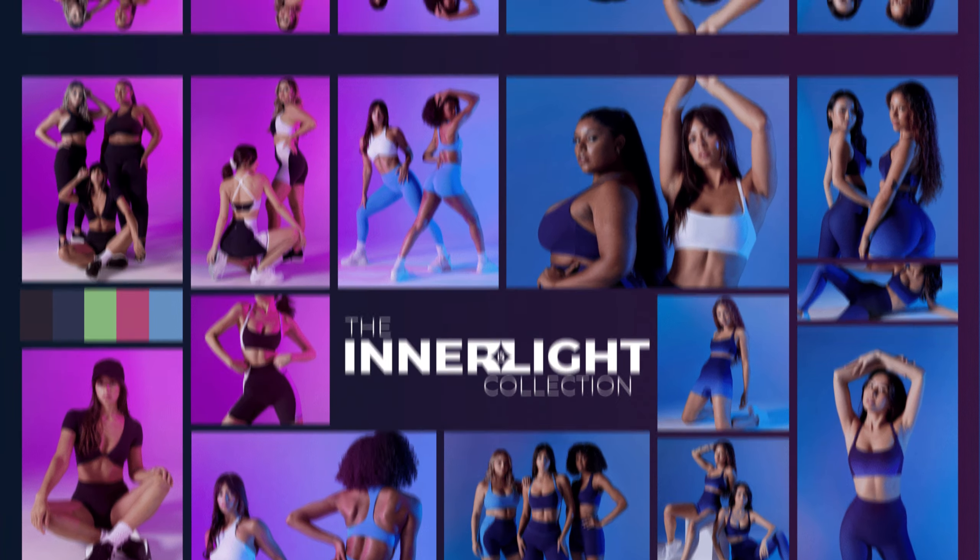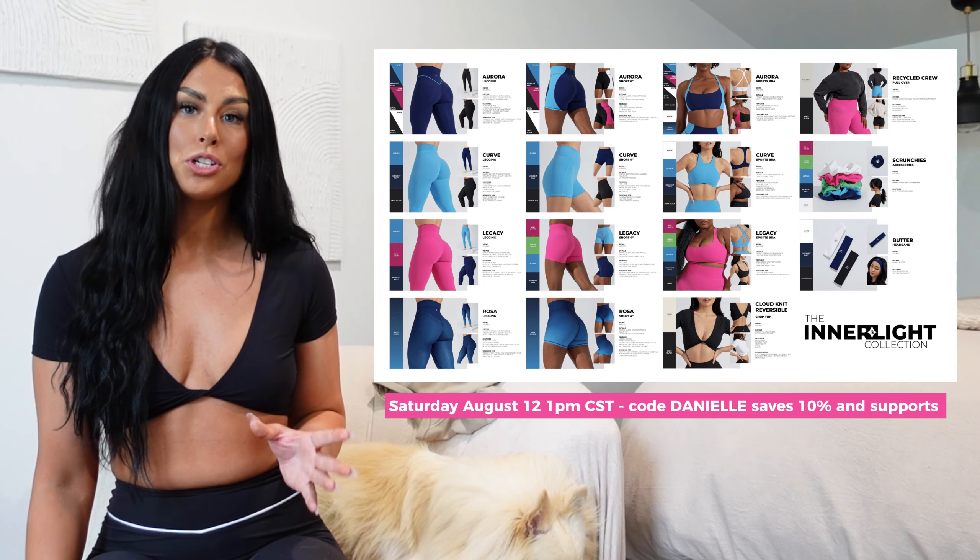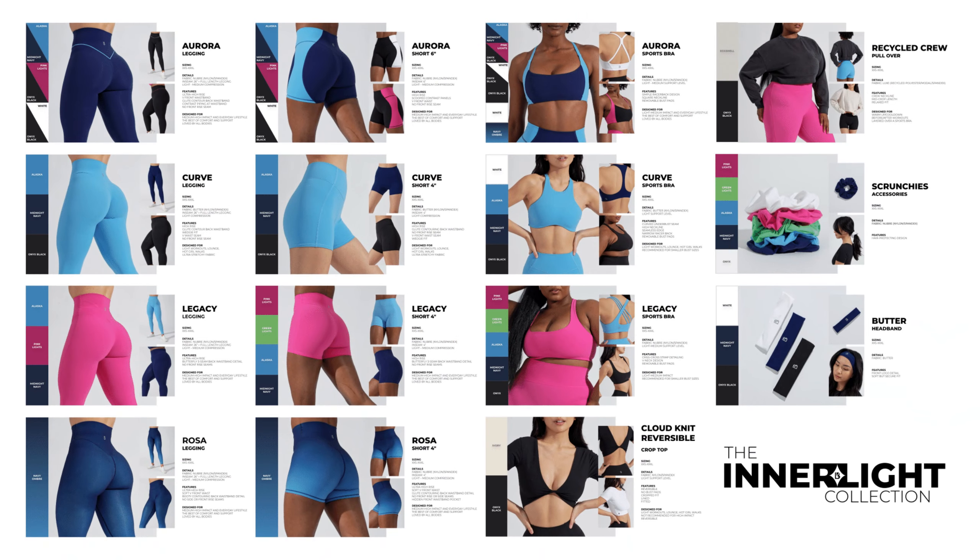Hey guys, today we're going to be reviewing the new Buffbunny collection — you are not ready. If you haven't seen a lot of these pieces yet, they're incredible. Echo wanted to join the video today, so if you guys don't know Echo, here he is. These pieces are so beautiful, so comfortable, and exactly what you'd expect from Buffbunny in terms of quality and comfort. Everything that's launching on Saturday: three sports bras, a few different tops, multiple kinds of leggings, and shorts too.